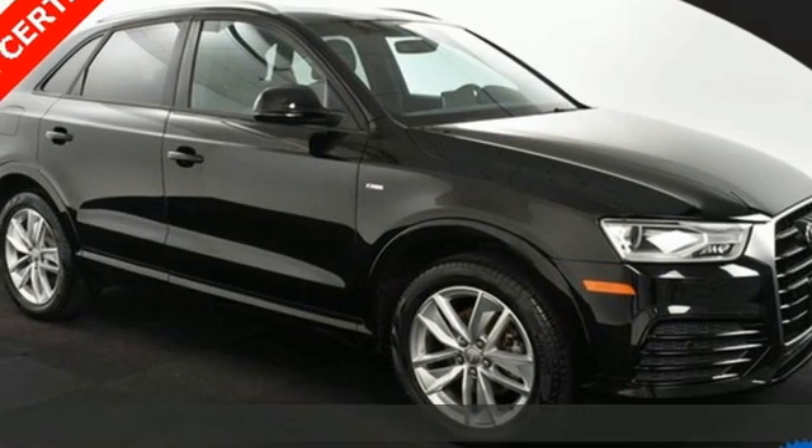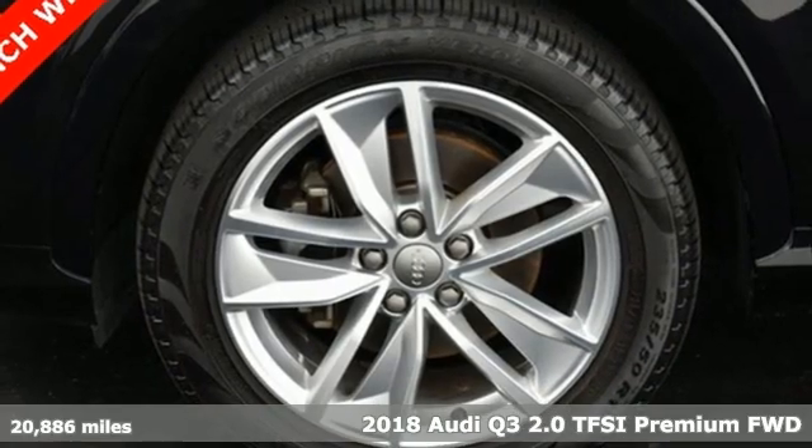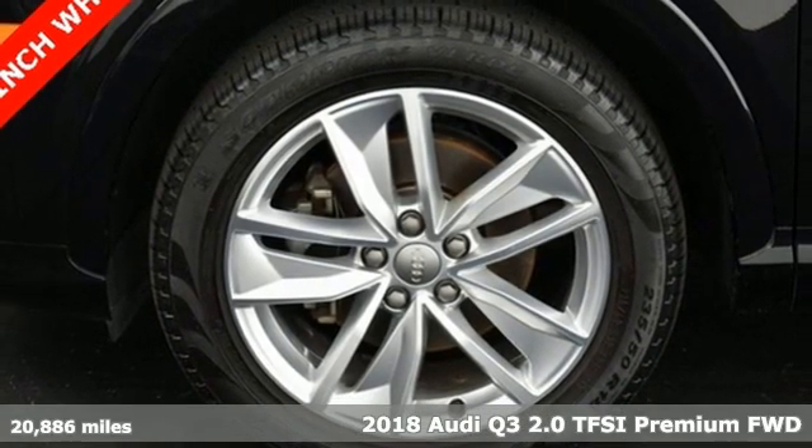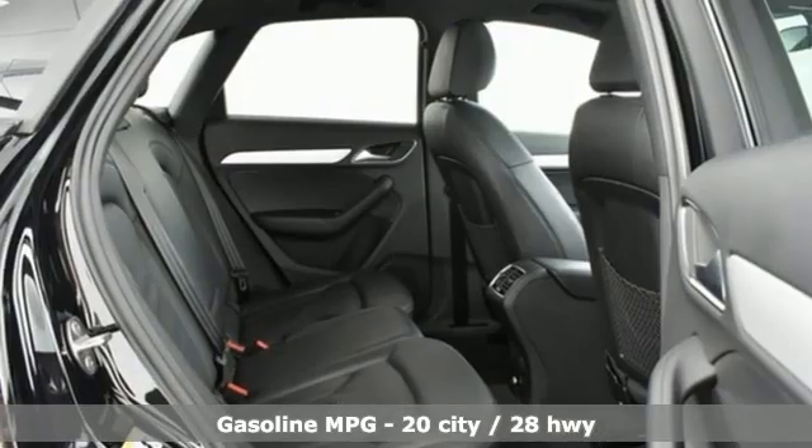It's a 2018 Audi Q3. This Audi Q3 is perfect for going downtown or getting out of town. It's a nimble compact crossover with the moves to get through congested streets and highways with ease.